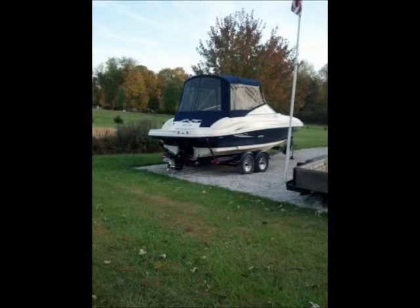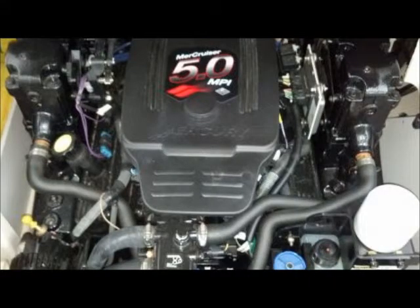It has a tandem wheel trailer with surge brakes, swing-away tongue, new spare tire, and cover. It also has all canvas including a full cover, camper top, bimini top, tunnel cover, and custom-fit mooring cover.